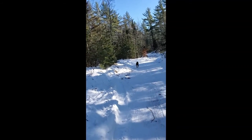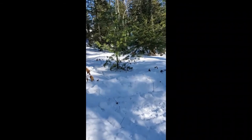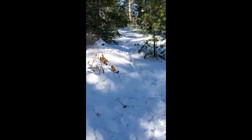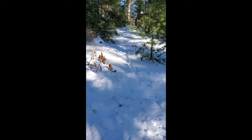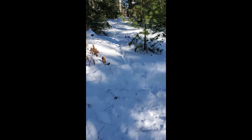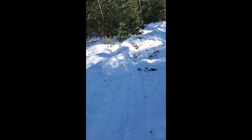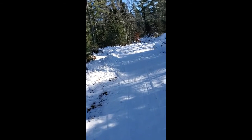Well, here we have something interesting. Don't know how good you can see it, but it's a little trail there. And summertime, we go up that way to get to the house. But the snow's over my knees there, so we ain't going there today — or anytime soon.